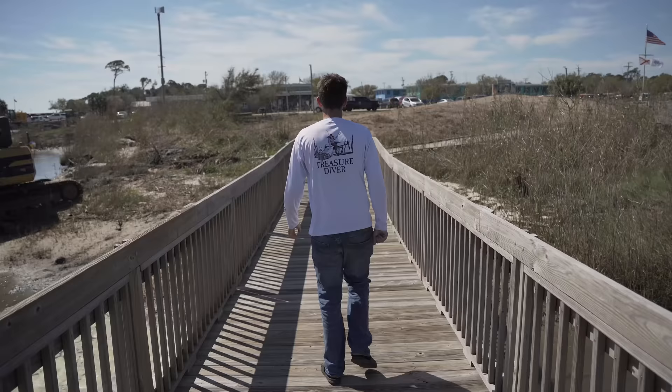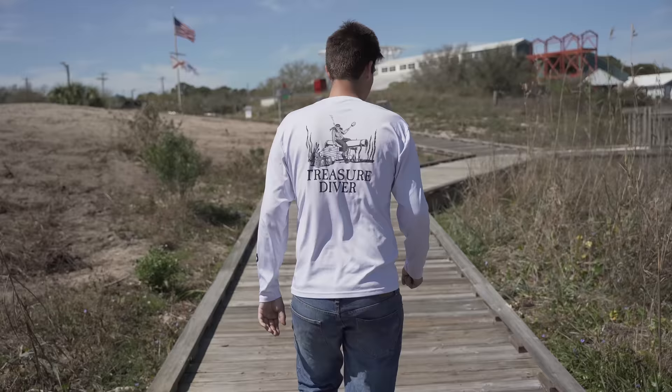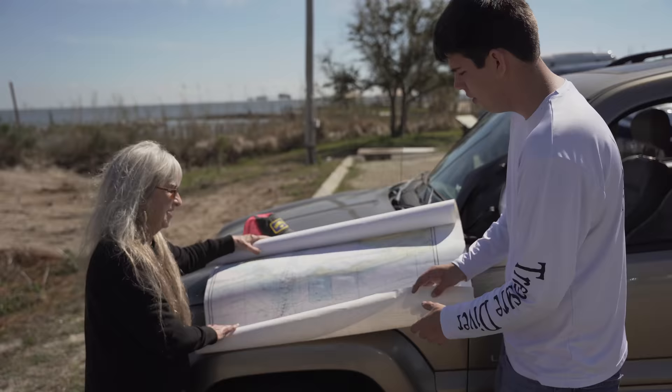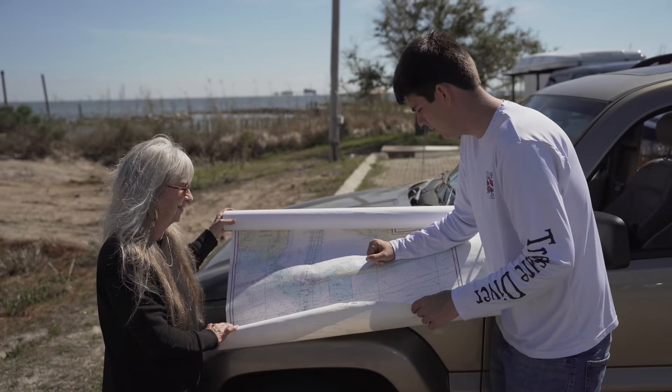Way out there somewhere there is a submarine. We're going to try to find it today. I'm really hoping we find it — that would be crazy. I brought this nautical chart of Mobile Bay and we're going to be searching the lower part of Mobile Bay.